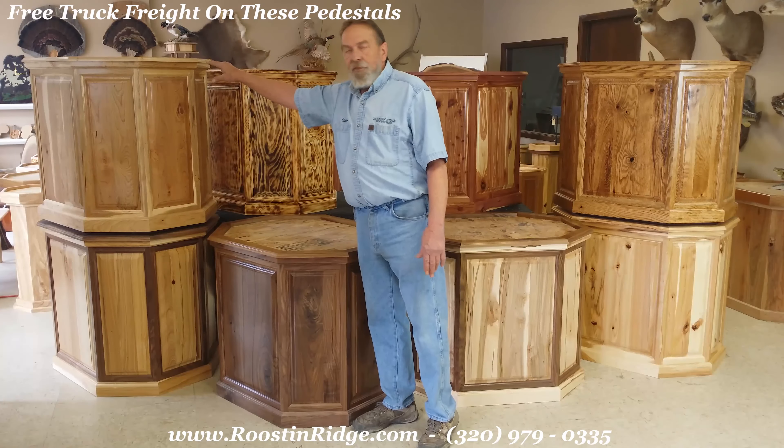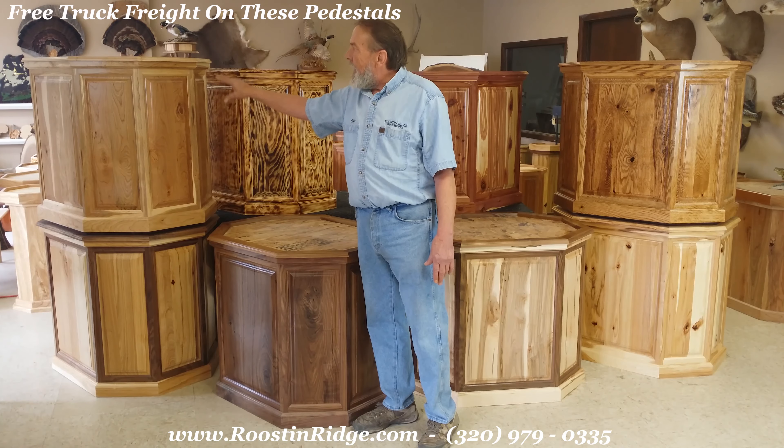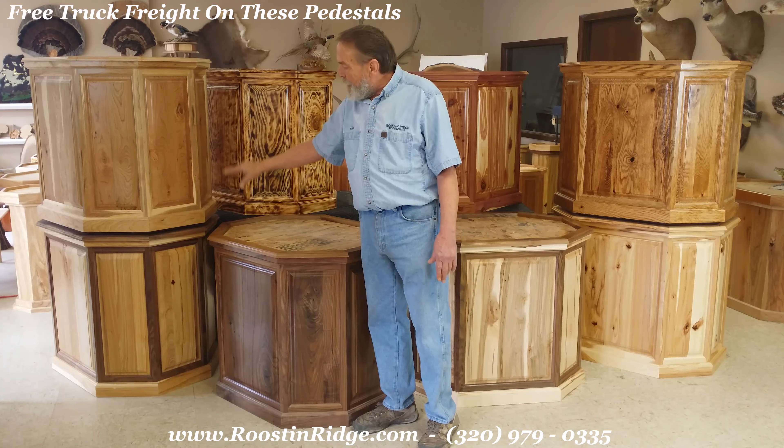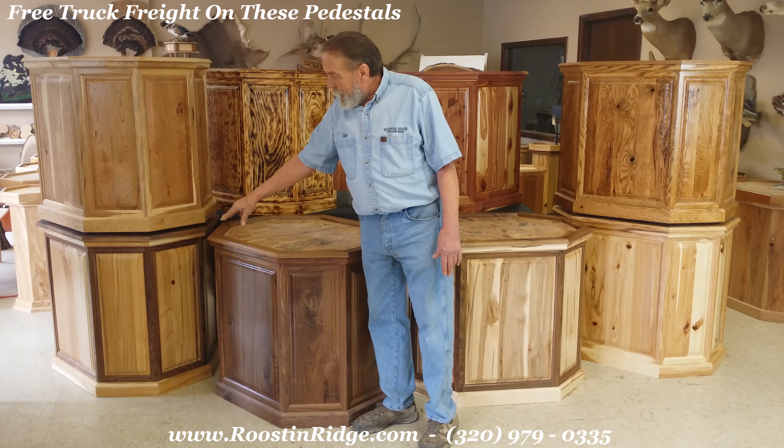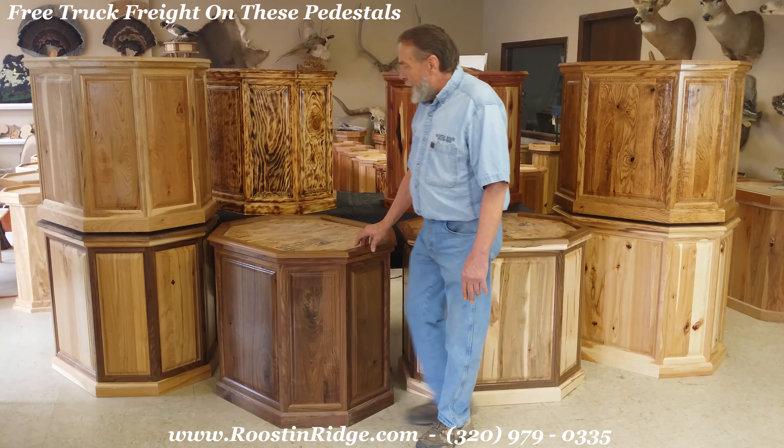Up here what we have is the cherry, again five-piece panels and three-quarter inch recessed top. On the bottom we're looking at a hickory with walnut trim pedestal, all 24 by 32.